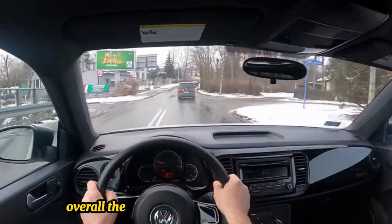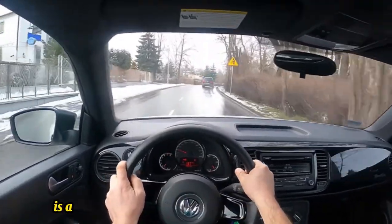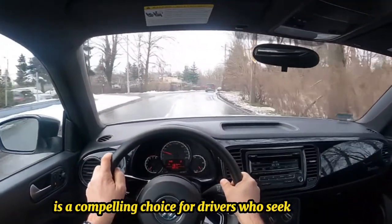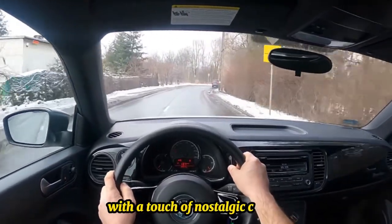Overall, the 2015 Volkswagen Beetle 1.8T Classic is a compelling choice for drivers who seek a stylish, fuel-efficient, and enjoyable daily driver with a touch of nostalgic charm.